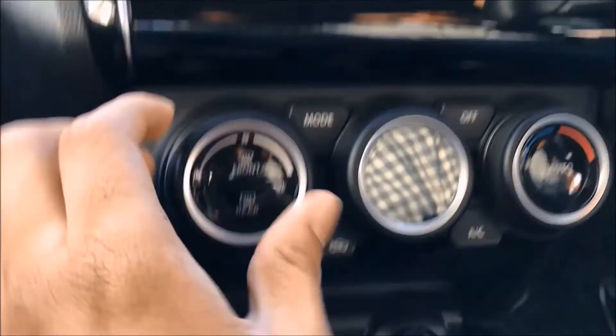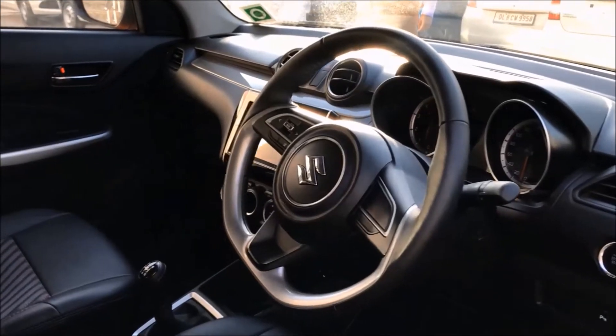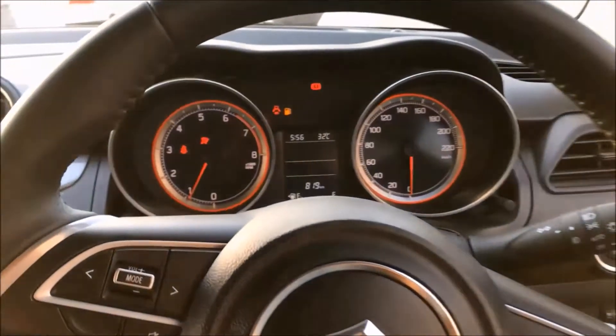You can see that dials are placed instead of buttons. Plastic quality is also good. The steering wheel is a bit sporty and the speedometer gives a fresh look.